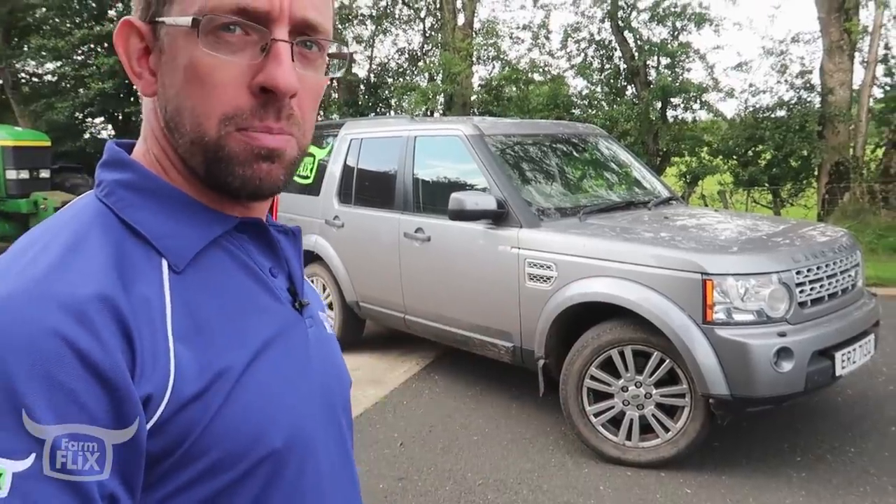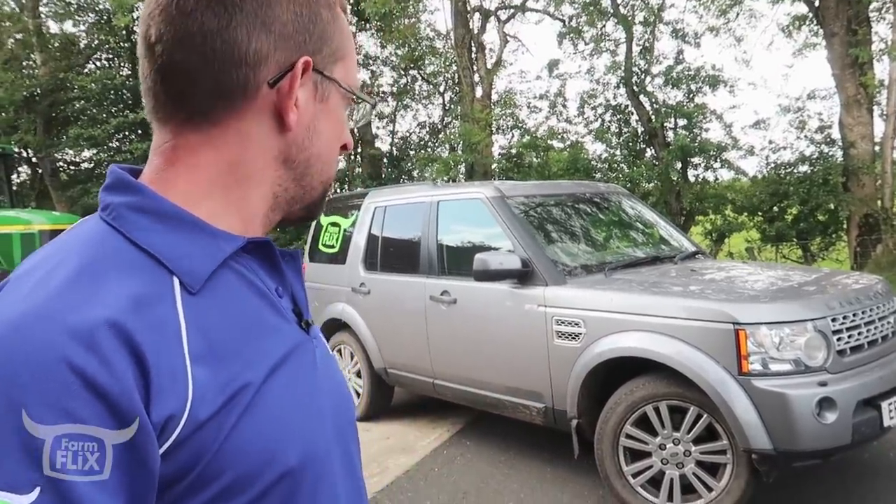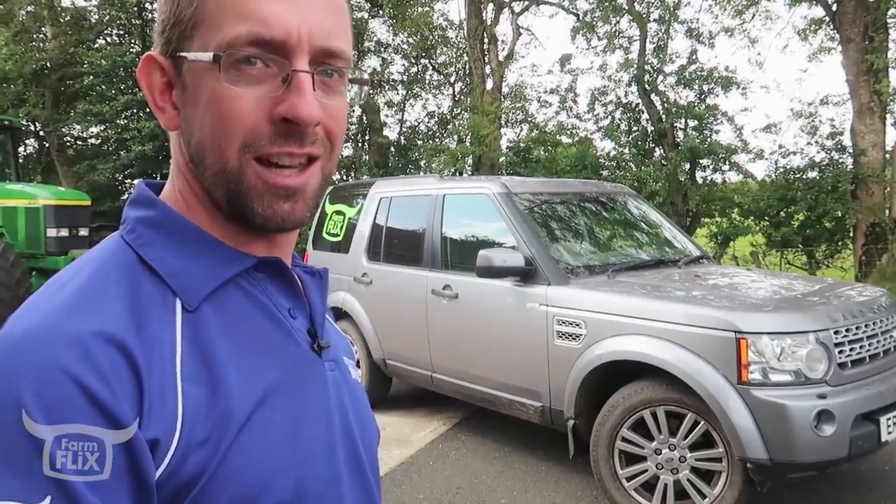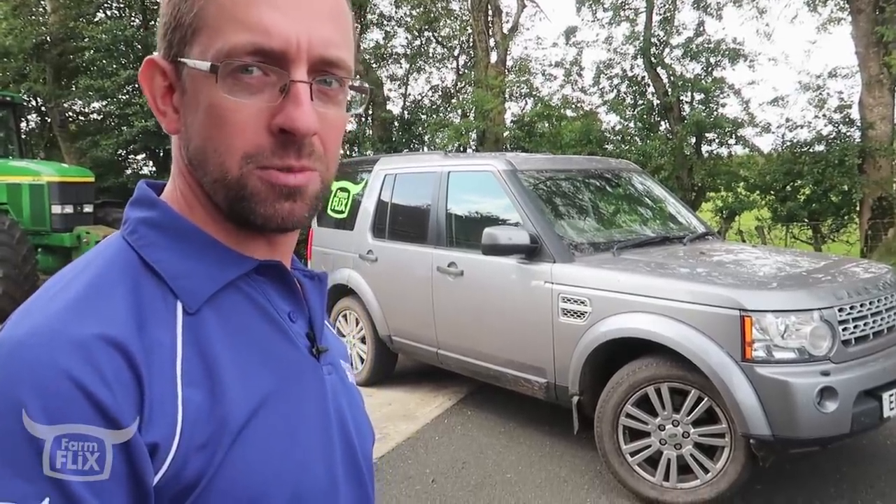Disco 4 — different animal, where it's more power, bigger discs. They stop, and that's the one thing I dread when I'm driving anything: that I cannot get stopped. It just puts the fear in you for pushing on.